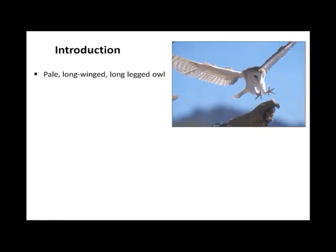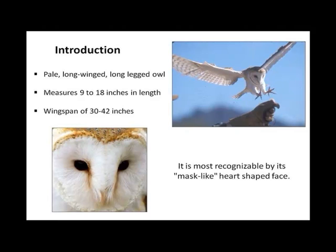Introduction. The barn owl is a pale, long-winged, long-legged owl, as you can see here with those long, sharp talons and big wings. It measures 9 to 18 inches in length, from very small to very tall, with a wingspan of 30 to 42 inches — taller than its body. It is most recognizable by its mask-like, heart-shaped face.